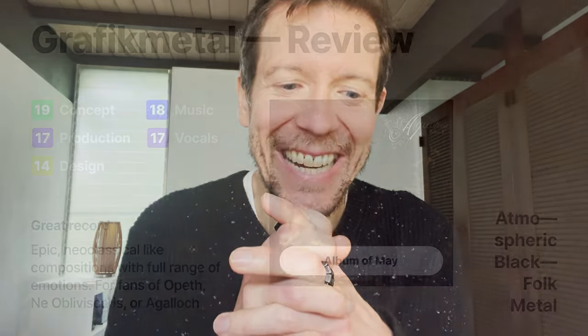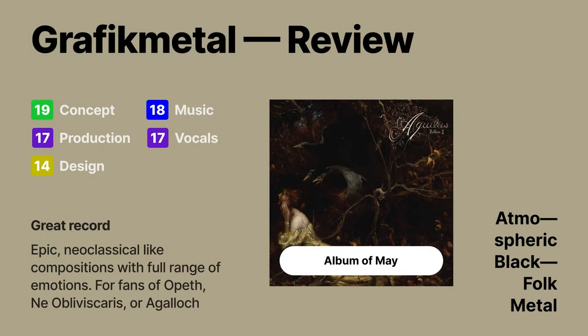But it makes up for it with its classical, grander, epic style — which is definitely a great thing for black metal. Graphic Metal rating gives this one an 86.